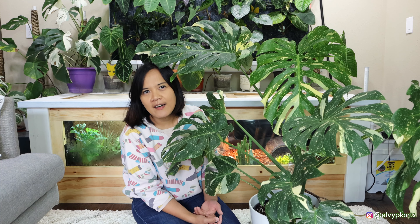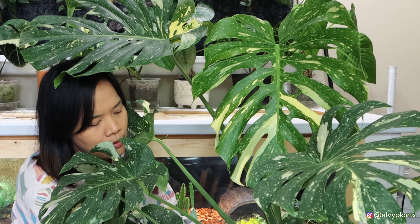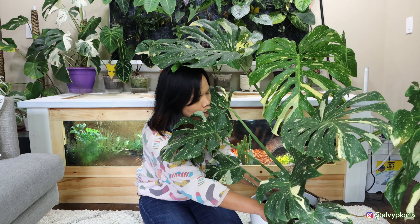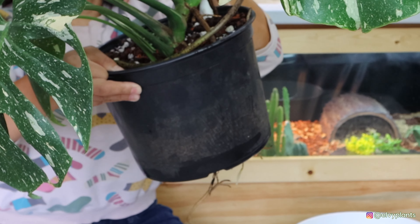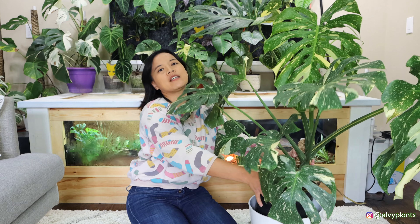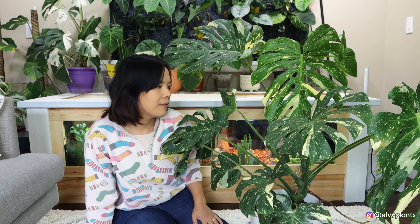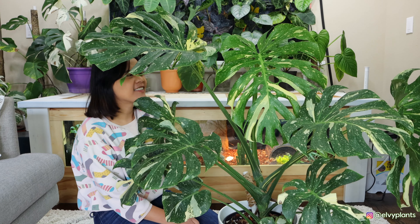I repotted it about a month or two months ago because it had grown out of the pot. I believe it's around a 12-inch pot. I just watered it and the roots are already coming out from the hole — I kind of expected that because monsteras have roots everywhere all the time. They don't really like to be rootbound but they grow roots quite quickly.